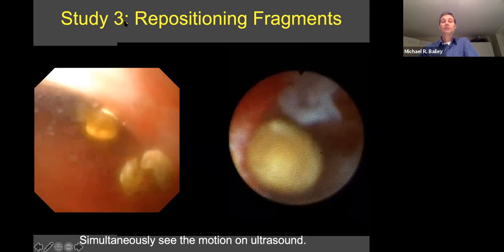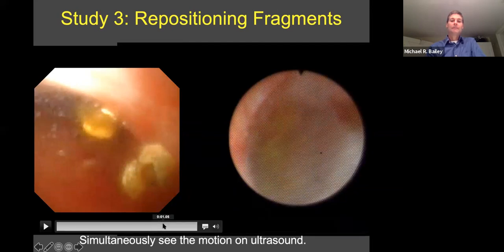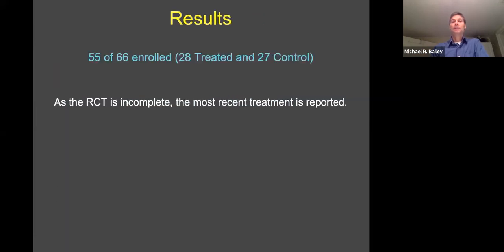The third study is to clear out the residual fragments with propulsion. Looking inside the kidney, you see the pieces being pushed with the ultrasound energy or radiation force. This last trial is a randomized controlled trial — it's not completed yet. We're enrolling based on the power calculation up to over 33 per group. These are awake patients, randomized, and we try to clear their fragments that have been there for some time after surgery — at least three months. We have not completed this, so I won't talk about results. At the AUA a month ago, we presented just a case study of the most recent patient at that time.